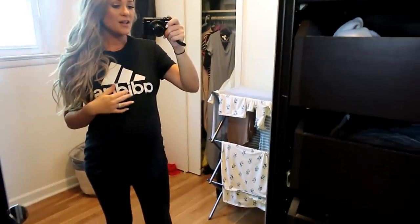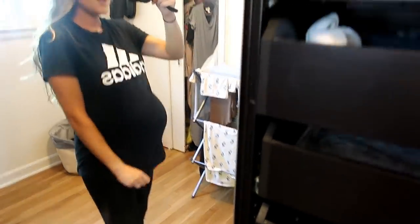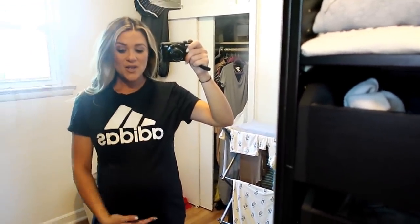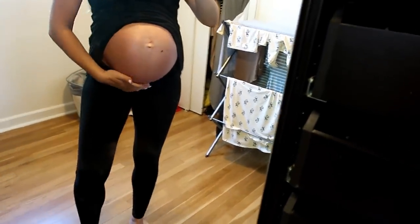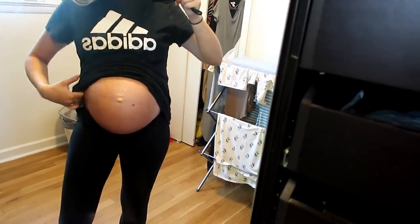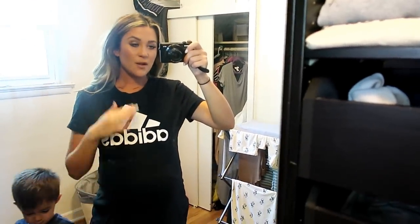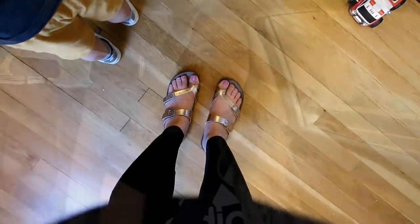I just wanted to show you guys my little outfit of the day before we head out. I'm surprised I still fit in this Adidas tee — it's a little tight, but it is a large. It still fits the bump at 38 weeks. I have my under-the-belly leggings on, which is the most comfortable right now. The over-the-belly is not comfortable anymore because of how big I am — it literally only goes to here. I'd rather wear the under-the-belly ones, and these are from Old Navy. I'll link them down below if I can find them.